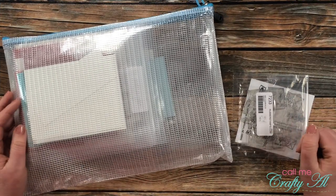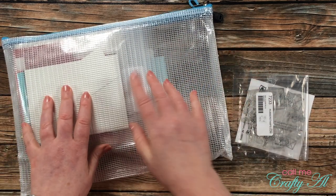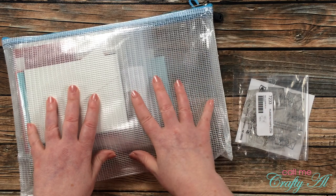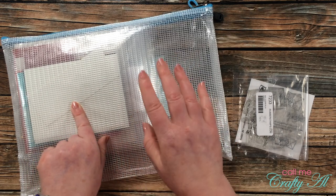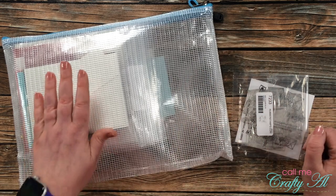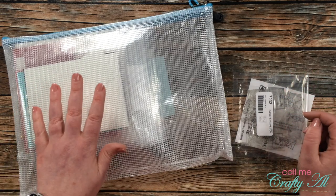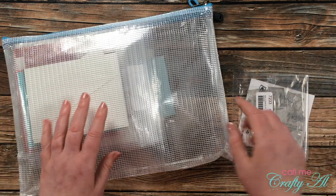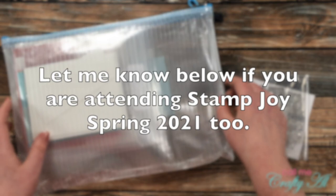I had a couple of other exciting things arrive this week. The first one is over here on the left and it's upside down — if you're going to participate in Stamp Joy Spring 2021 and don't want to see the contents yet, I don't want to spoil it for you. But in here are the contents for the Spring 2021 Stamp Joy Saturday make-and-takes. I did this in the fall and had a blast. My sister and I do it together online, just texting back and forth. We opened the box on our Zoom call on Friday and got a little sneak peek of what we're going to be making — I cannot wait!